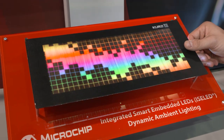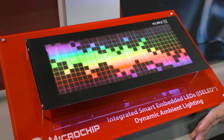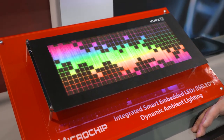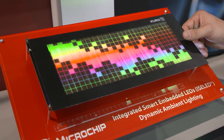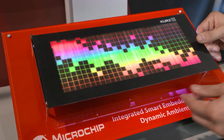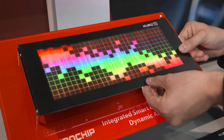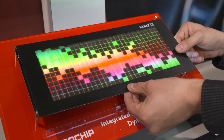For more information, please visit microchip.com/ISOLED. I look forward to seeing you create the future of ambient lighting to make the driving experience more fun and more artistic. Thank you.